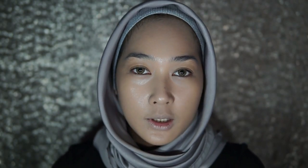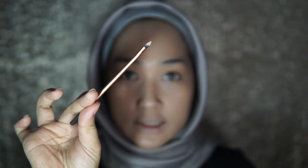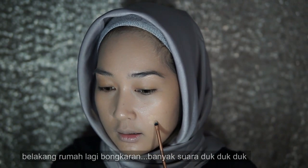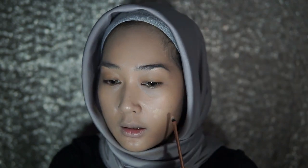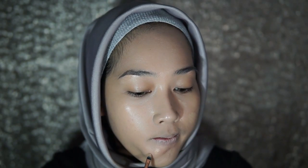Saya tunggu dulu sebentar sampai foundation ini meresap dan set di wajah kita, kemudian kita lanjutkan ke step berikutnya. Dan berikutnya, seperti biasa, aku akan menutup bekas-bekas jerawatku yang tetap membandel ini dengan menggunakan concealer dari MAC. Ini adalah concealer kesukaanku, menggunakan kuas kecil. Kalau ada yang punya tips untuk menghilangkan bekas jerawat, please komen di bawah ya, karena saat ini aku sedang menderita bekas jerawat yang tidak hilang-hilang.